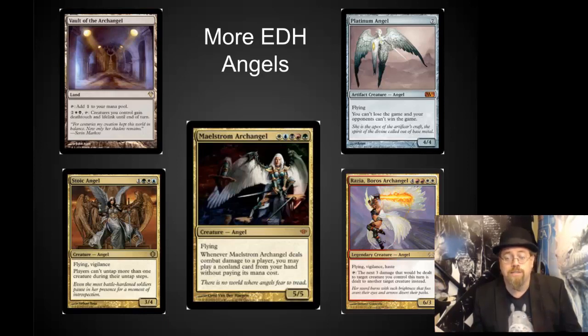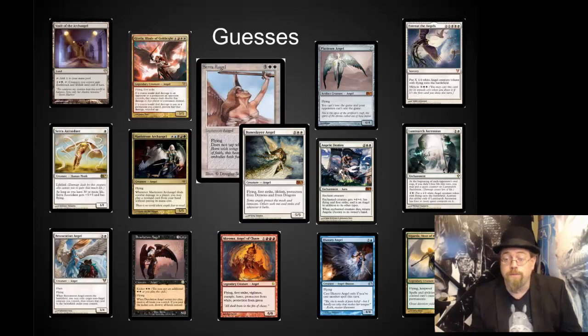Lots of different colors have great angels, including the colorless with Platinum Angel. These are my actual 15 guesses. Vault of the Archangel is a land, with Platinum Angel as the artifact, so all colors are represented here. It was a little tough finding a green one because there are no mono-green angels that I could find. It's a little heavy on white, but it's From the Vault Angels — you should expect it to be heavy on white cards.